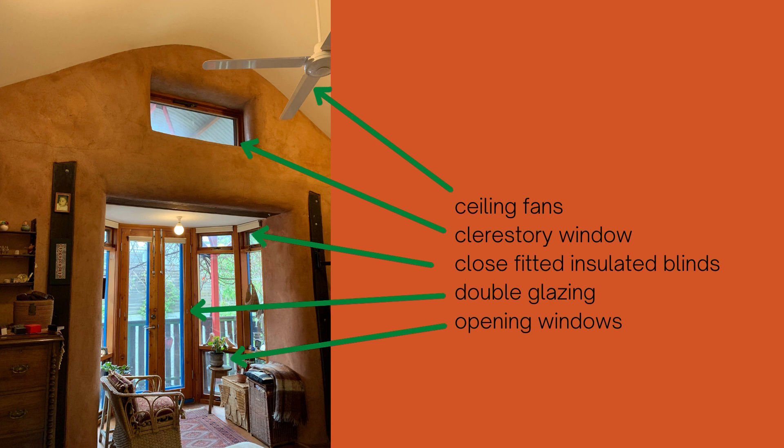This house is fitted with close fitting insulated blinds, which are particularly good at maintaining warmth inside the home during winter. There's also double glazing on these windows and doors as in the downstairs ones, and multiple opening windows to maximise ventilation.